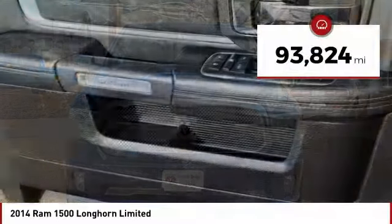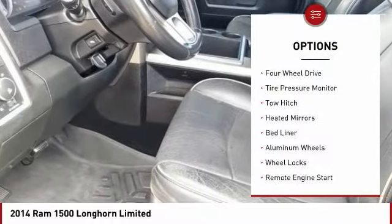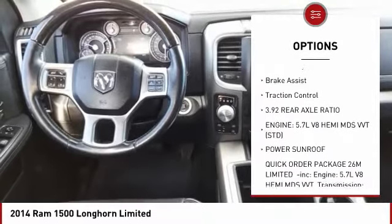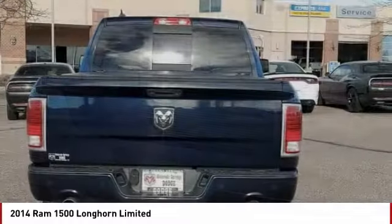This vehicle has less than 95,000 miles. Here are some of this vehicle's great options: four-wheel drive, tire pressure monitor, tow hitch, heated mirrors, bed liner, aluminum wheels, wheel locks, remote engine start, brake assist, and traction control.